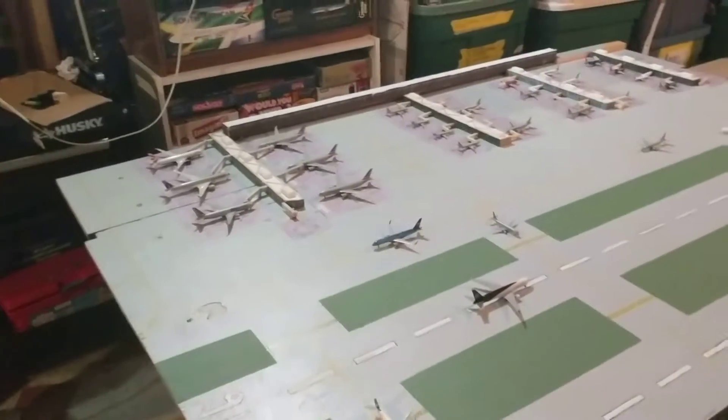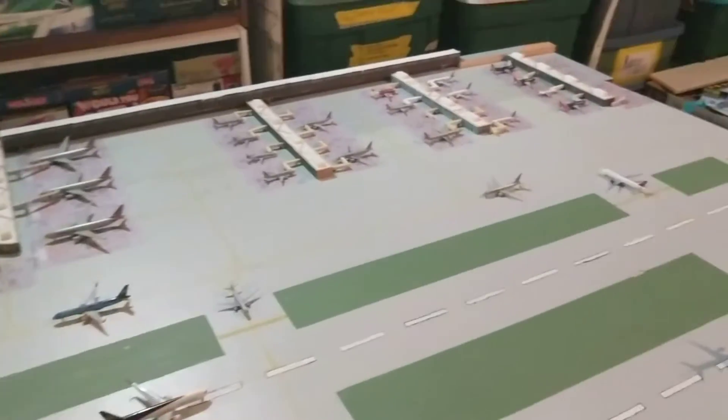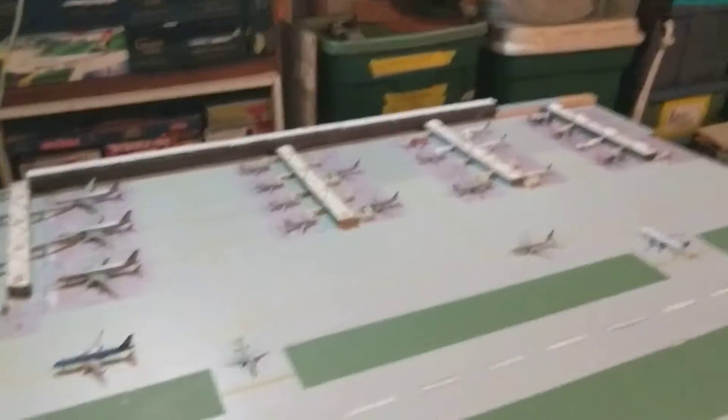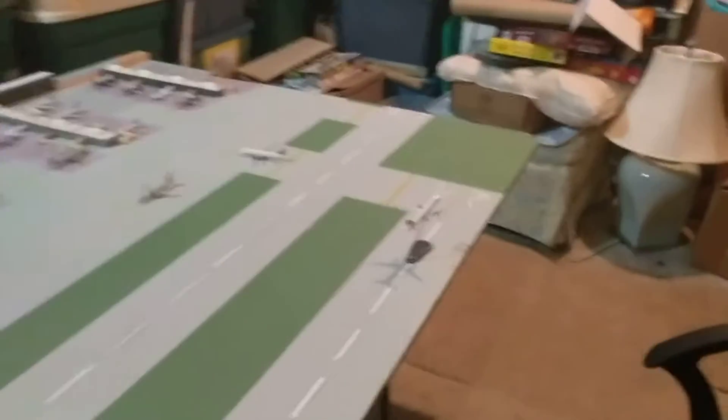How's it going everybody? Fishing and Jets85 here, coming back to you with a Philadelphia International Airport update. I know it's been a while — I've been pretty busy with school lately and just haven't had time to get the update out. So I decided to set up the airport and give you guys an update. Let's get started.